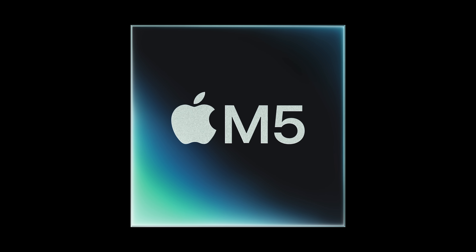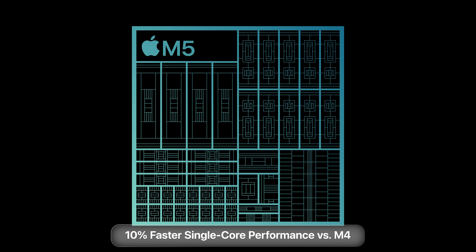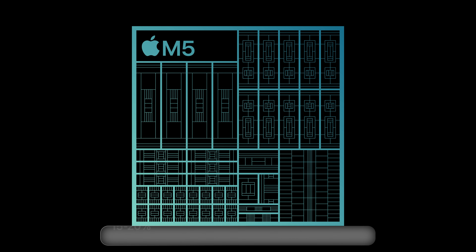It's still using the latest third-generation 3-nanometer technology, and we're still just talking about the M5 here, not the M5 Pro or M5 Max chips. It has up to a 10-core CPU, which Apple touts as the world's fastest single-performance core on the market, with 10% faster single-core performance compared to M4 and 15 to 20% faster multi-threaded performance as well. It also has an improved neural engine and nearly a 30% increase in unified memory bandwidth at 153 gigabits per second.